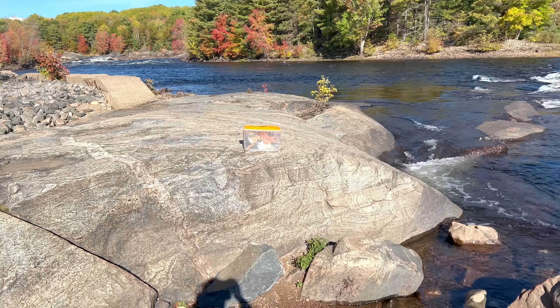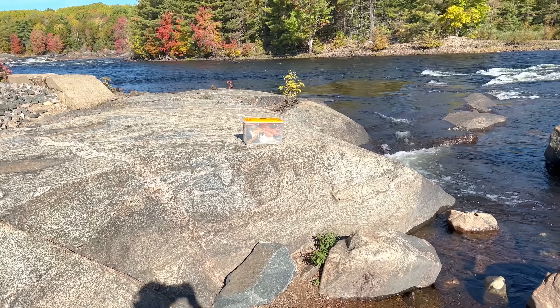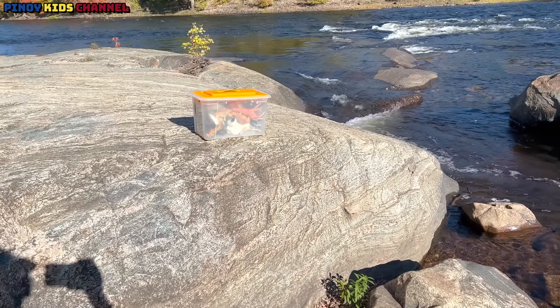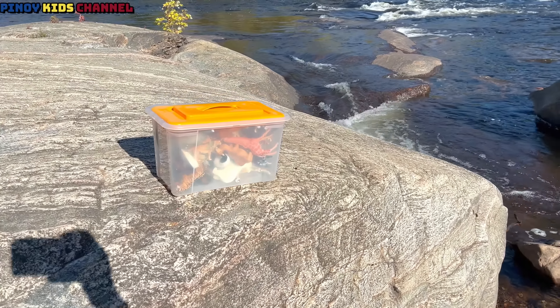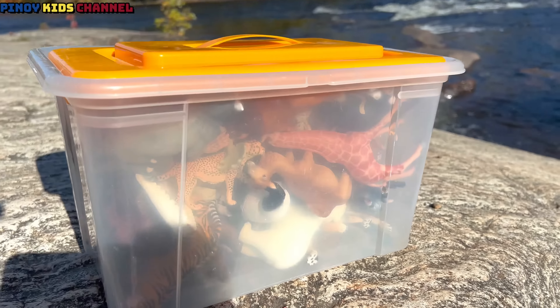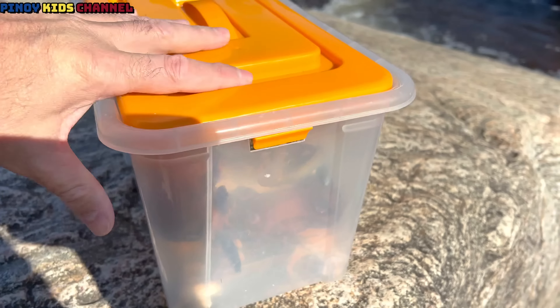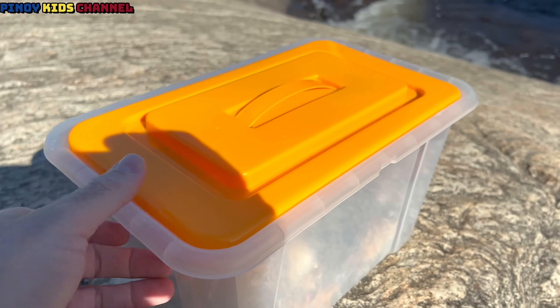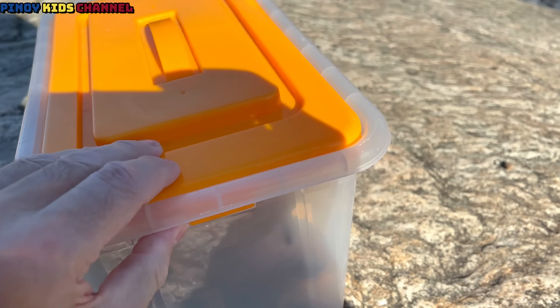Whoa! What is that? Let's take a closer look and see what this is. Whoa! It's a box and it's filled with wild zoo animal toys. Wow, we feel so lucky today.